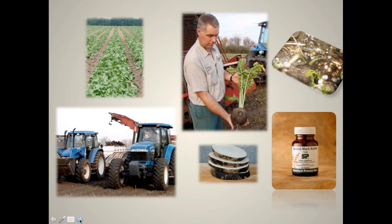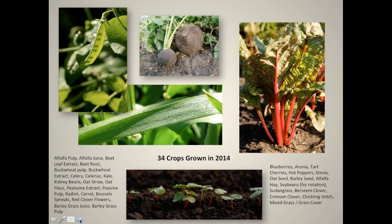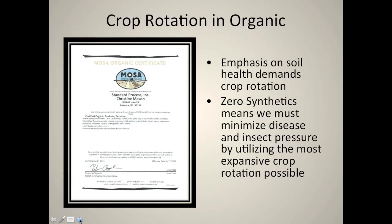Here at Standard Process, we grow all of these beautiful crops and everything is kept here. We process it here and bottle it here, so everything is kept on the farm. We use it for these whole food supplements. This year we're going to grow 34 separate crops, which obviously gives us just tons of opportunity for crop rotation. We don't put the same crop or the same crop family on the same soil for at least five years here.